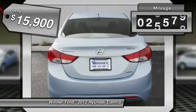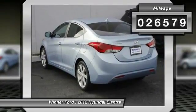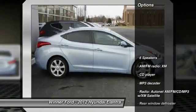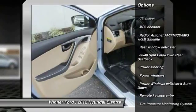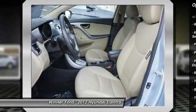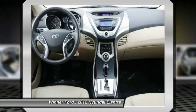This vehicle has less than 30,000 miles. Here are some of this vehicle's great options: traction control, dual airbags, power steering, four-wheel disc brakes, AM/FM stereo with CD player and MP3/WMA capability.